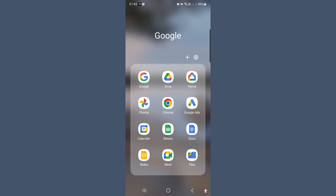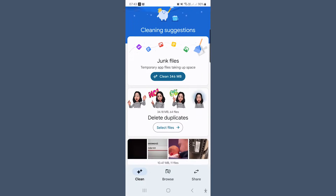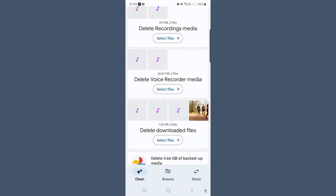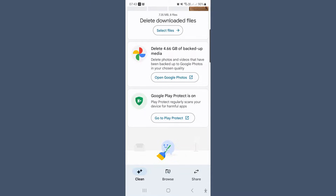Once you have downloaded the Google Files app, just open it up and go to Clean. It then gives you some options of areas you might want to delete, such as junk, duplicates, blurry photos, large files, and recordings. So you can just go through each section and clear out that clutter.